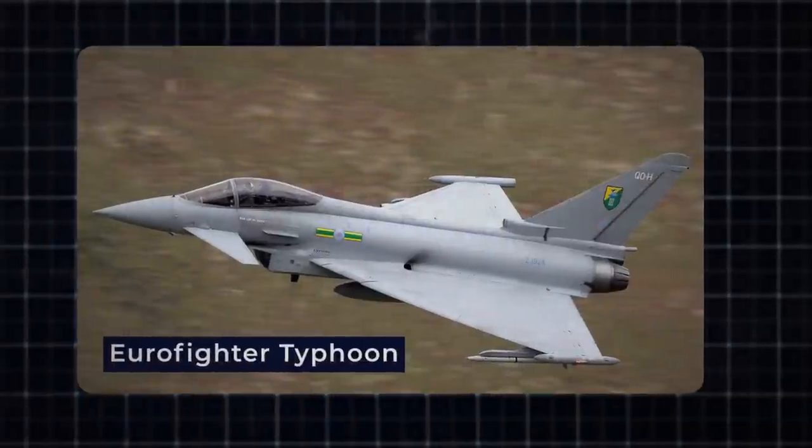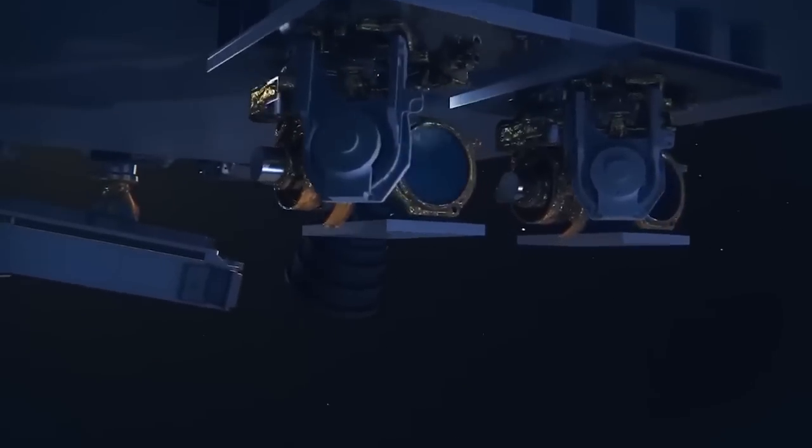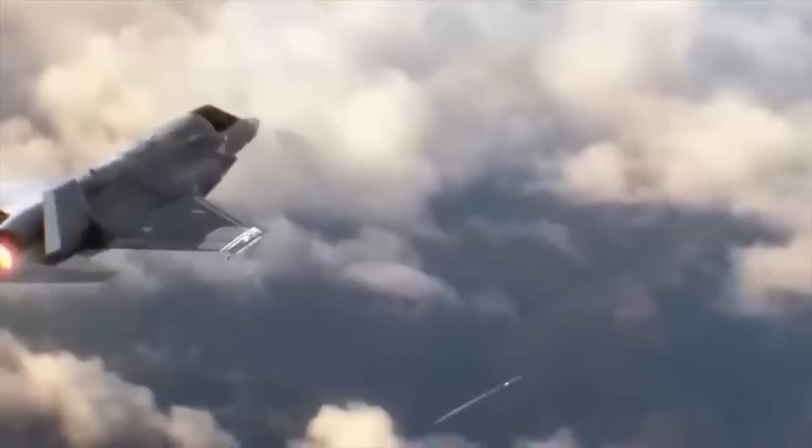Similarly, the Eurofighter Typhoon, developed collaboratively by European countries, features a 100-kilowatt continuous laser akin to the F-22's upgraded system.